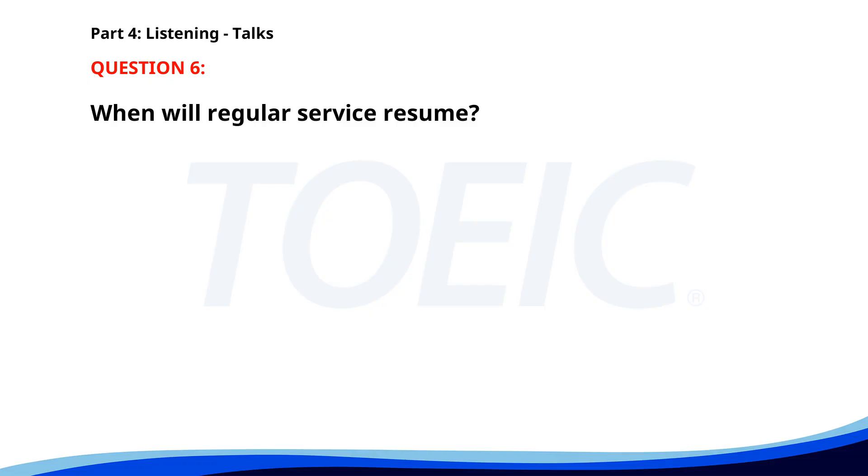Number 6. 'Attention commuters. The Green Line Metro will be closed for maintenance this weekend. Shuttle buses will operate between affected stations. Regular service will resume on Monday. Thank you for your patience.' When will regular service resume? A. Next Friday. B. On Monday. C. This Saturday. The correct answer is B: On Monday.